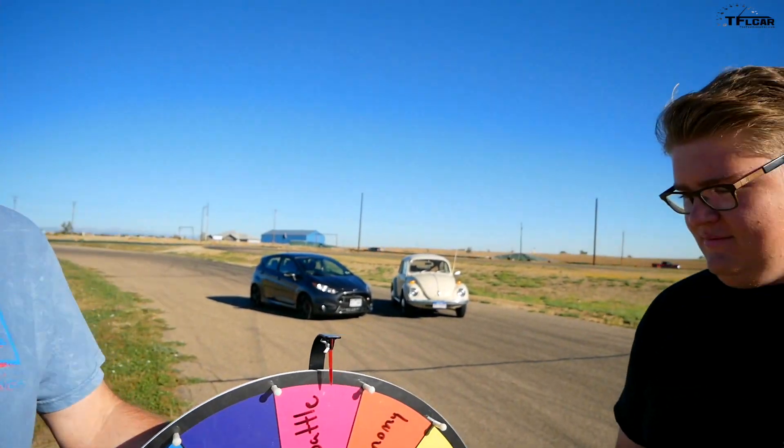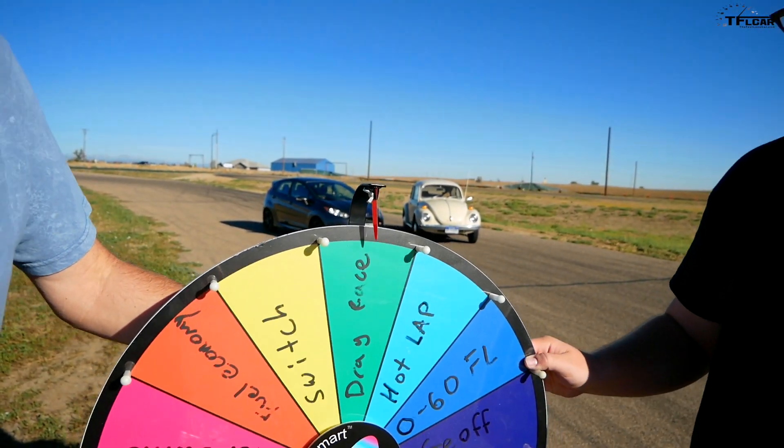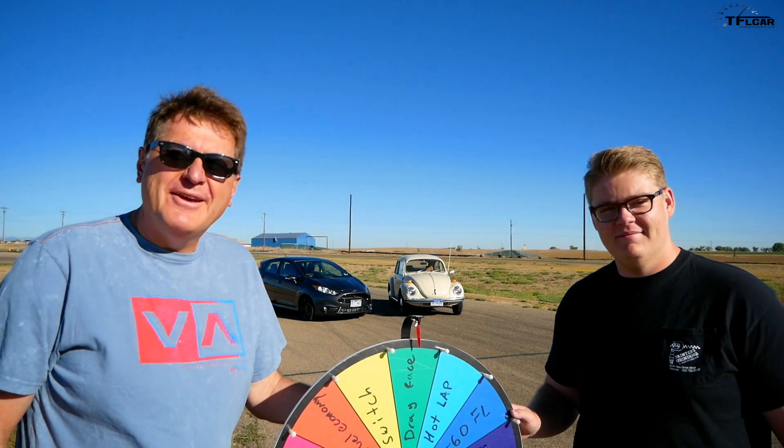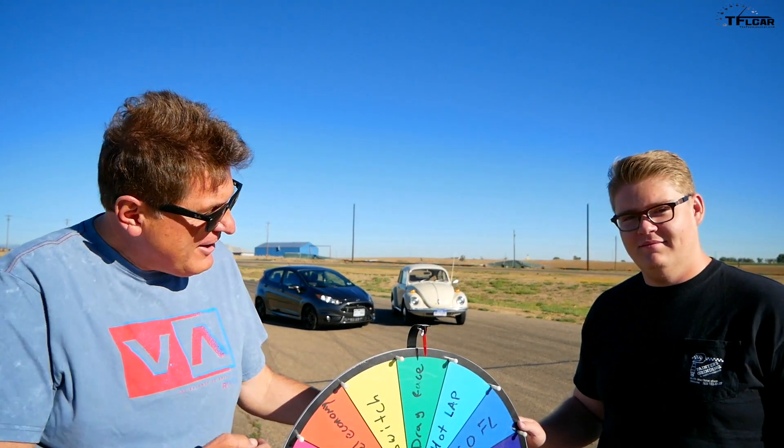Alright, Michael, let's find out what the next game will be. Please spin the Wheel of Destiny. It doesn't matter, Roman — I'll just do this for you. That's right, Michael has figured out that it's not how you spin it, but where it lands. Drag race it is.